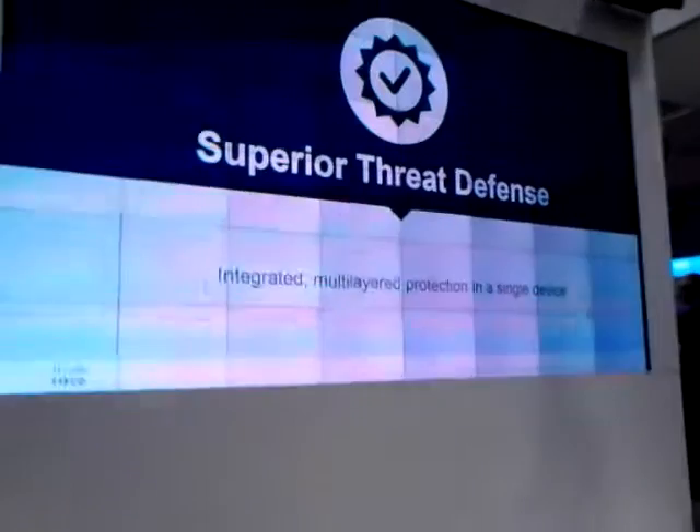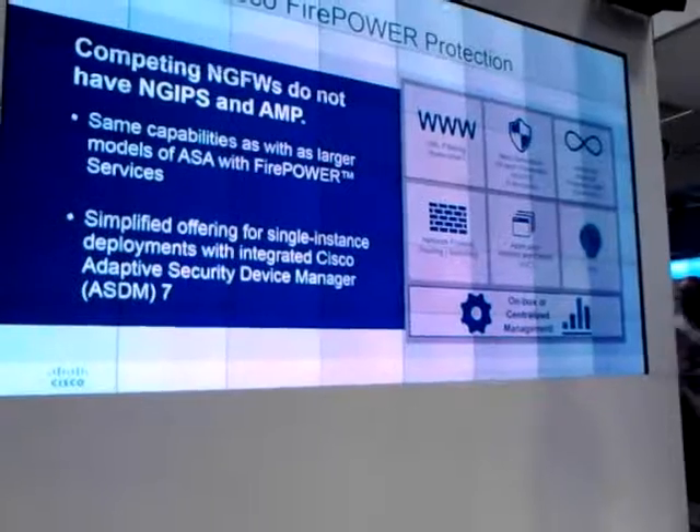Superior threat defense: we have everything that Sourcefire offers. This comes packaged with Sourcefire — you're ready to go with the best protection available.